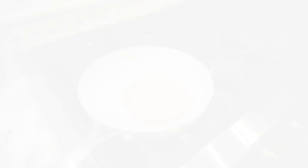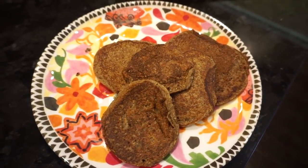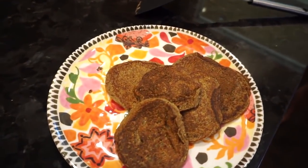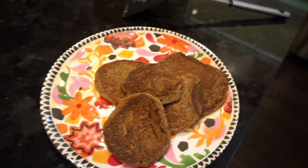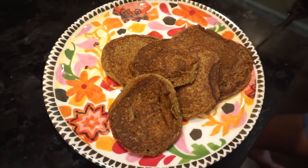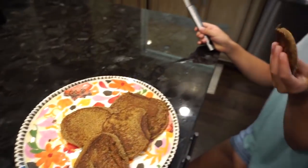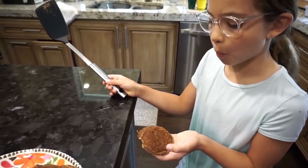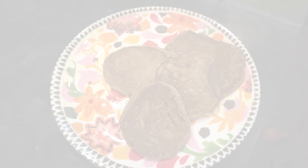Pancakes are done — they are so yummy, I wish you could smell them! What's great is they taste good cold too, so you can put them in the fridge and eat them later as a snack. The recipe makes about six pancakes this size, so you'll have leftovers. I'm going to work out and then this will be my first meal of the day after my workout.